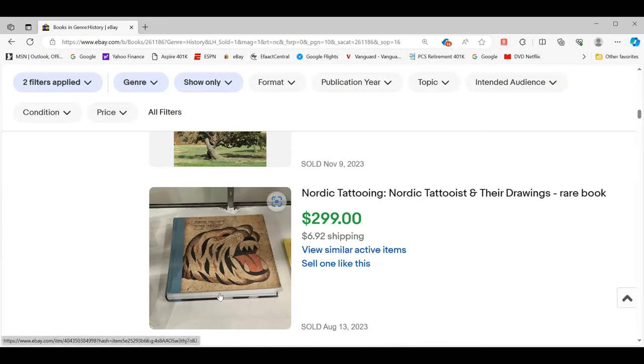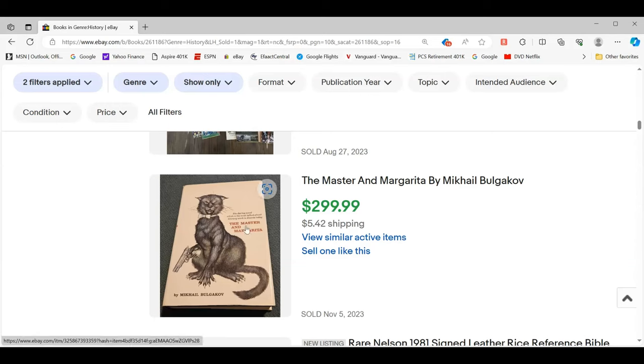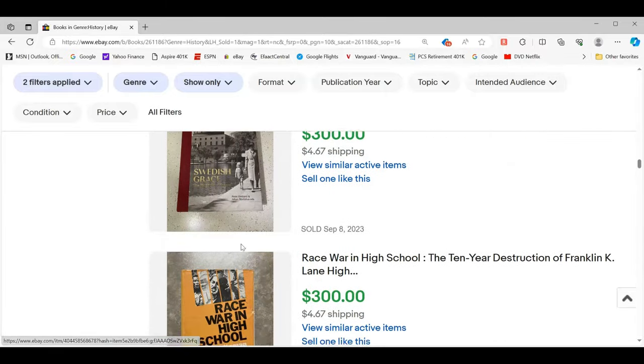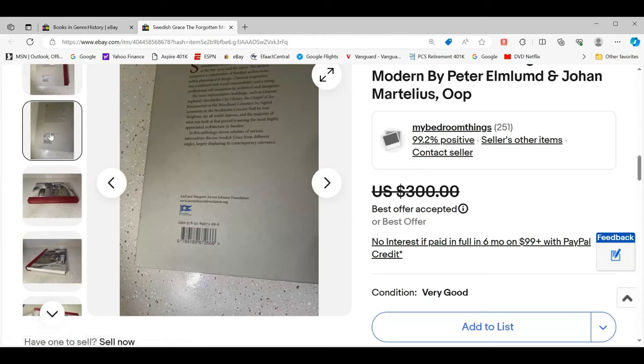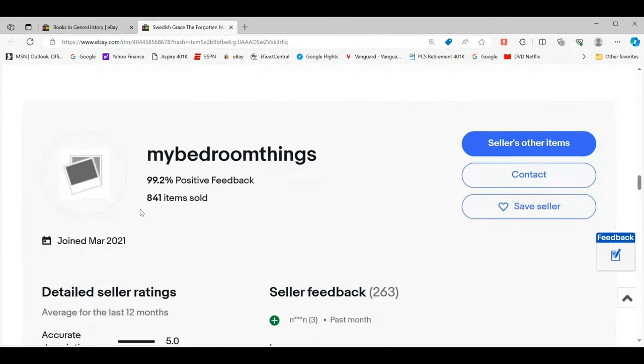Right beside it is something totally cool — it's got this awesome cover and it's Nordic tattooing. You see this, you've got to look it up and see what it's about and see if there's value there. And this one — I don't know anything about The Master and the Margarita, but I would look this one up just based on the artwork. That is crazy cool artwork. Swedish Grace, The Forgotten Modern — if it's architecture or modern design, that's pretty cool too.